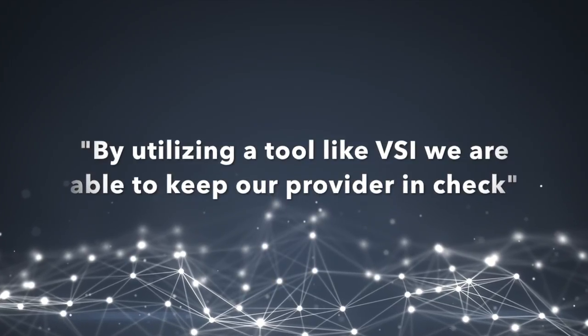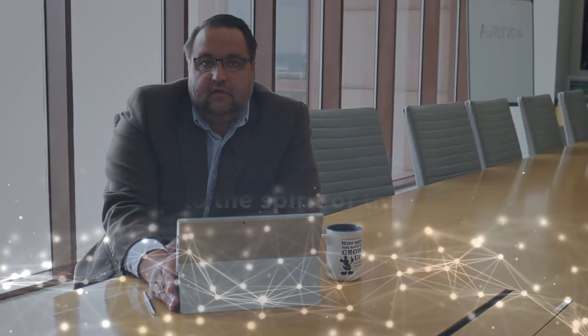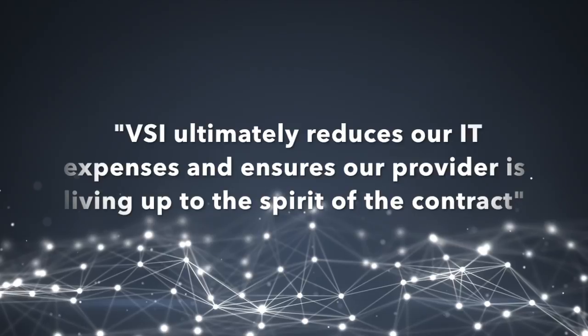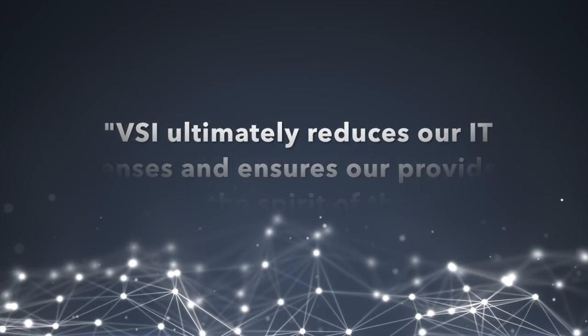By utilizing a tool like VSI, we are able to keep our provider in check by: one, ensuring things such as microcode are applied consistently across the disk environment, as well as identifying items such as orphaned disk allocations to ensure that those charges are not included in the disk allocation, which ultimately reduces our IT expenses and ensures our provider is living up to the spirit of the contract.